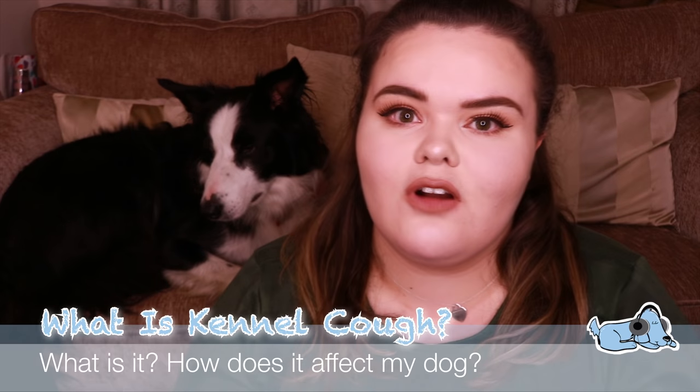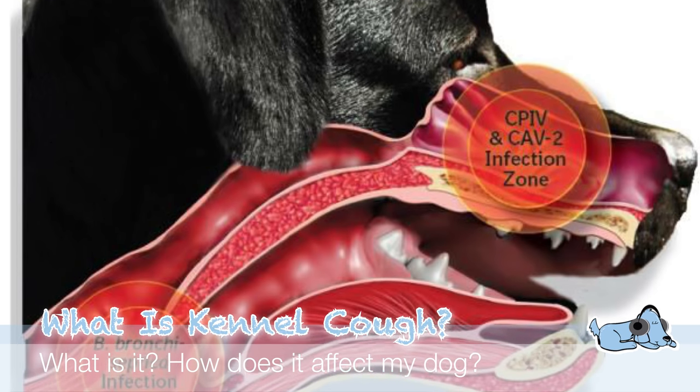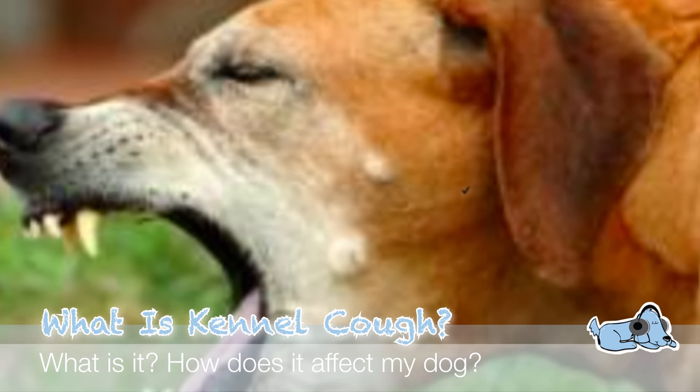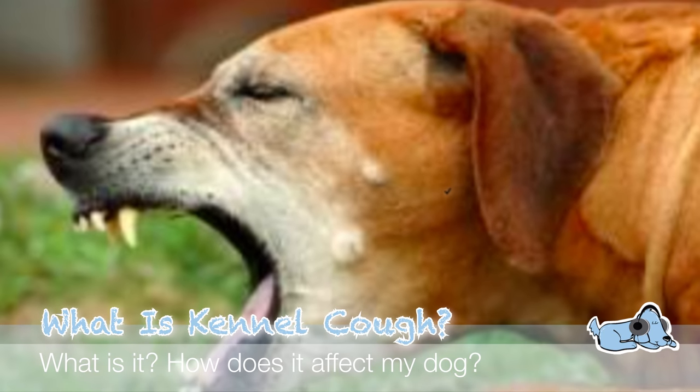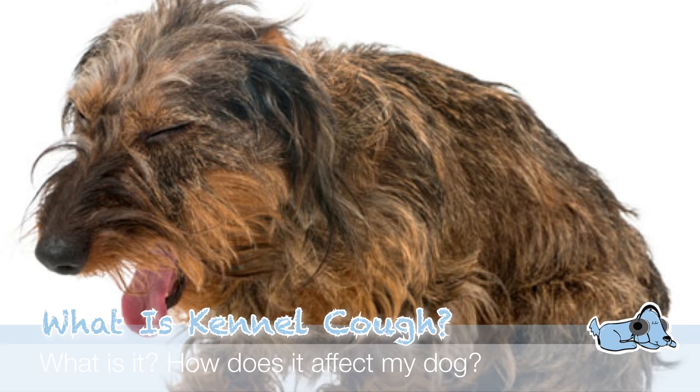The first thing we're going to talk about is what is kennel cough. Kennel cough is an upper respiratory infection. What that sounds like is sort of like your dog is choking — it is a very forceful cough. Most of the time it sounds a lot worse than it actually is, and sometimes people say it sounds like a goose honk as well.